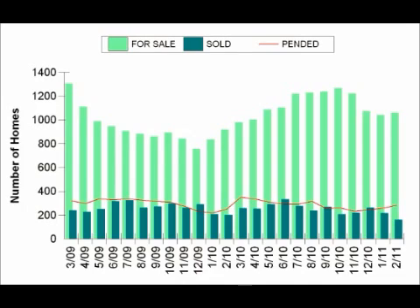This month, we're going to be looking at four different graphs that will show us the relationships between and trends in supply, demand, and price. This first graph that we're looking at right now shows the supply in light green, which are the homes currently for sale, and the demand in dark green, which are the number of homes that have been sold.